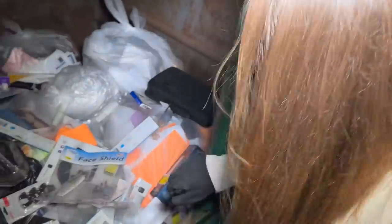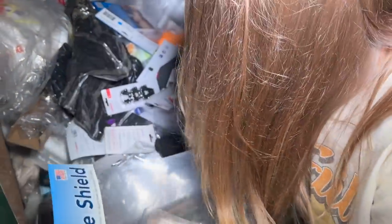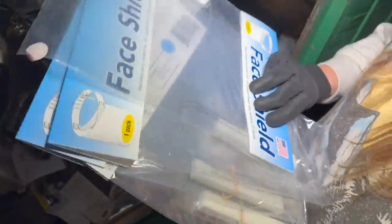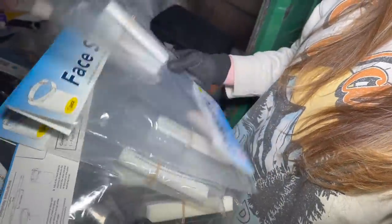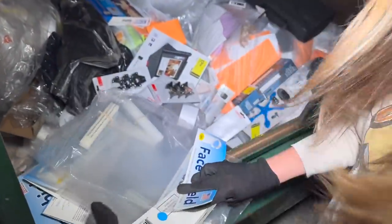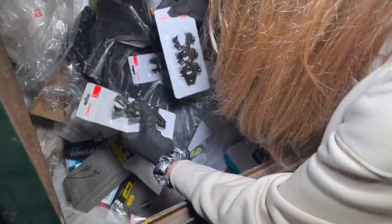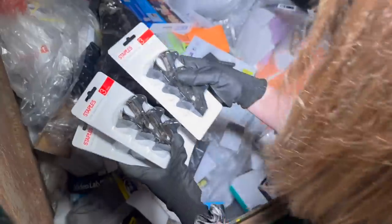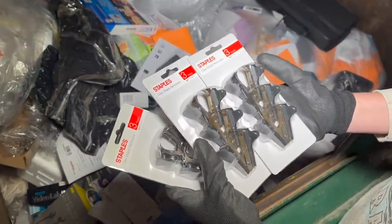Let's just jump in here. What are these? It looks like we got some face shields — one pack of face shields, a ton of them, completely fine, there's another one. All right, so we got a stack of face shields. Looks like we got some staple removers, so we got a couple of three-packs of these.